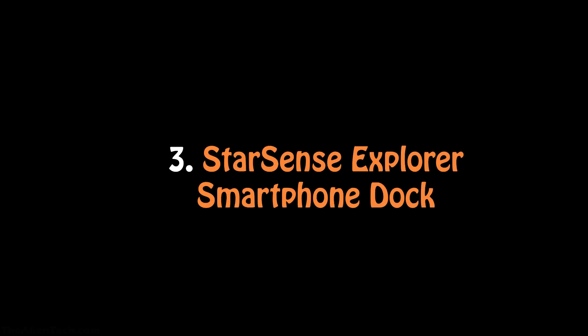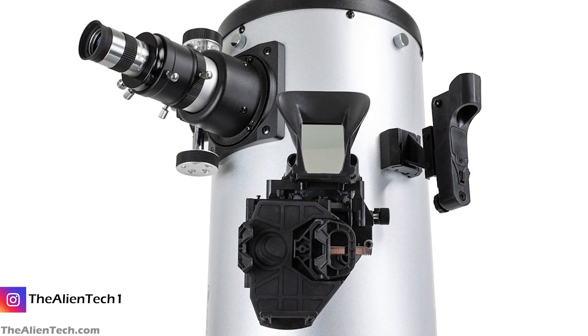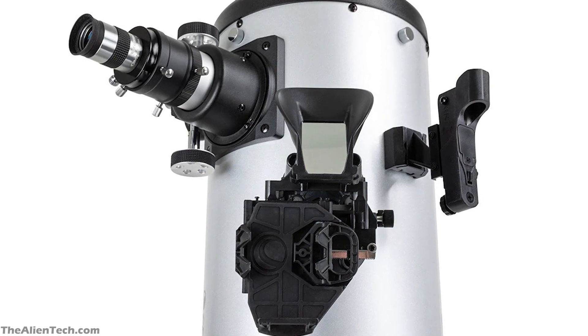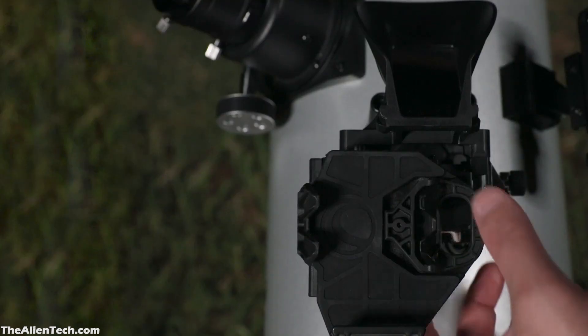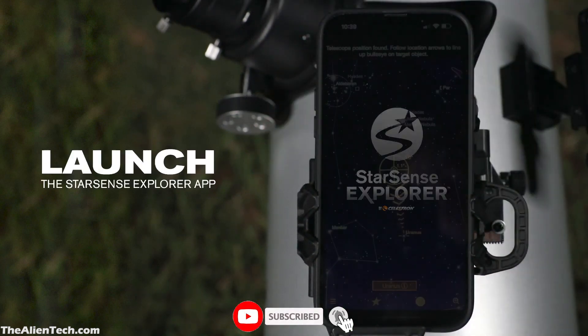The StarSense Explorer Smartphone Dock is not just any ordinary smartphone holder. It has a specially designed mirror that works together with the camera of your smartphone, helping gather data about the night sky to be used by the StarSense Explorer app.